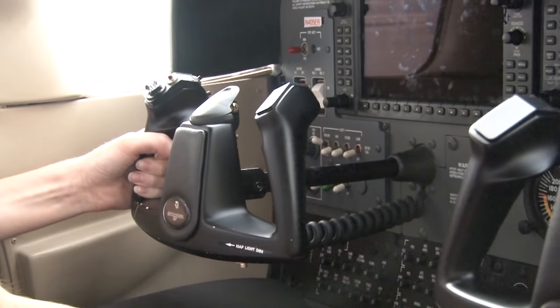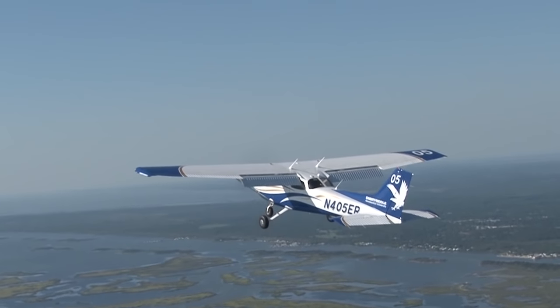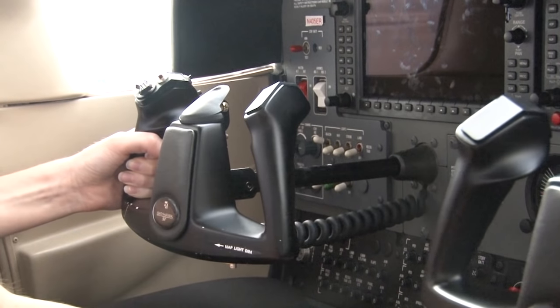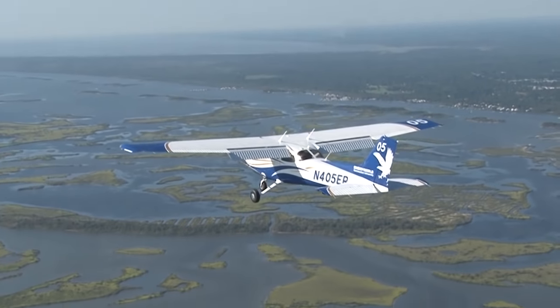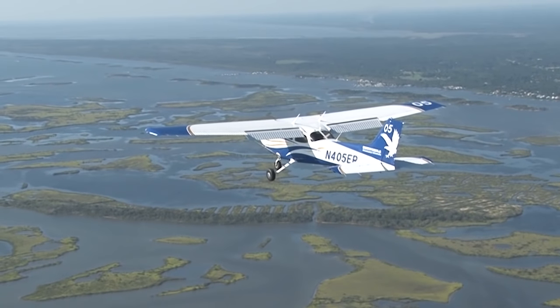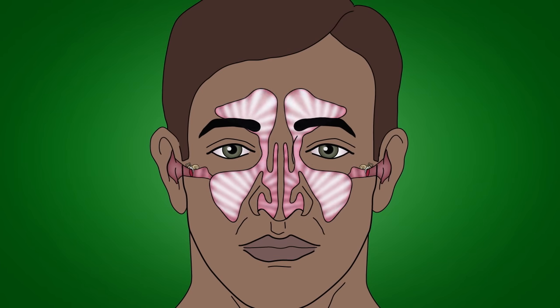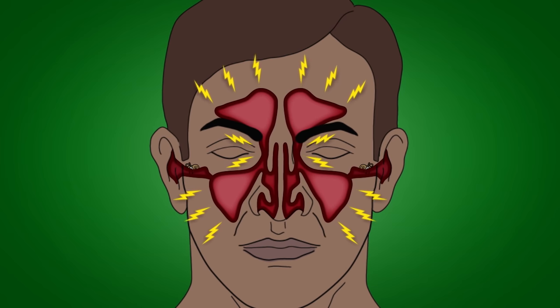If you or your passengers experience trouble clearing your ears while descending, stop the descent and climb back up to a higher altitude until the lower pressure relieves the discomfort. You can then descend again, but this time more slowly, clearing your ears continuously to prevent another blockage. Continuing a descent with an ear blockage can result in a ruptured eardrum or burst capillaries inside the inner ear. There is no way to manually control the venting of the sinus cavities. If you have a bad head cold or sinus condition, do not fly. Flying with blocked sinuses can result in severe pain between the eyes and the forehead and may even result in bleeding from the sinus membranes.